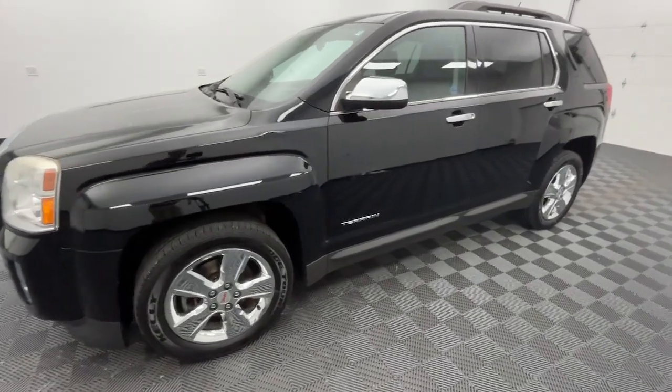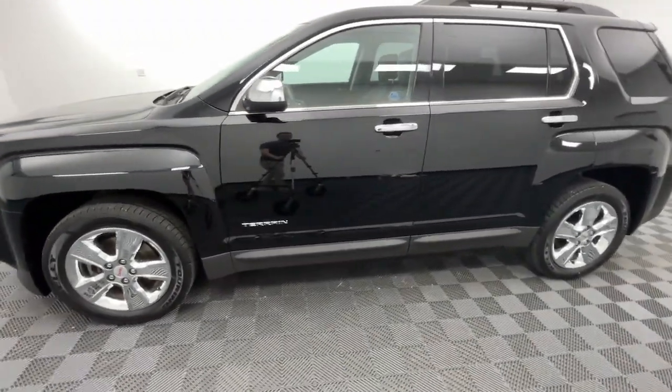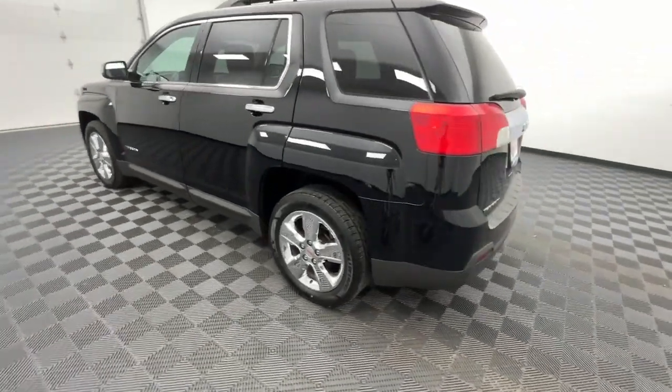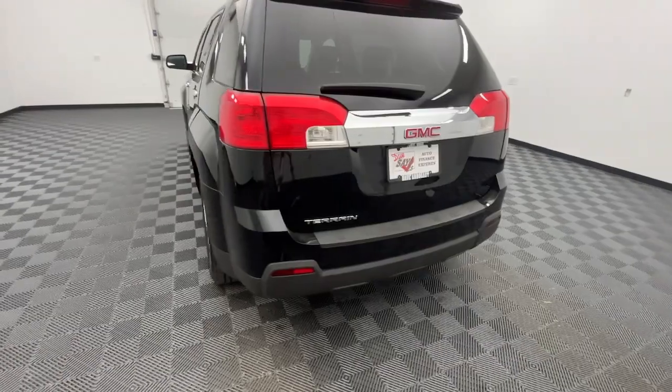This could be the car for you. The 2015 GMC Terrain. With less than 90,000 miles on the odometer, this vehicle stands out from the rest.